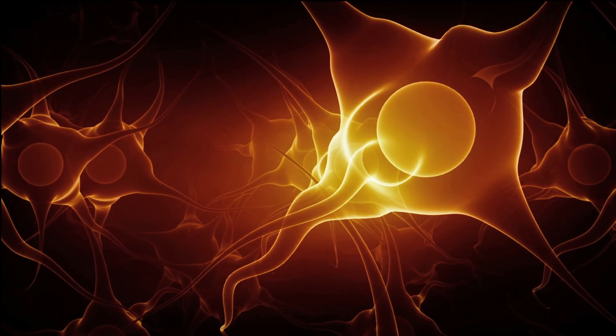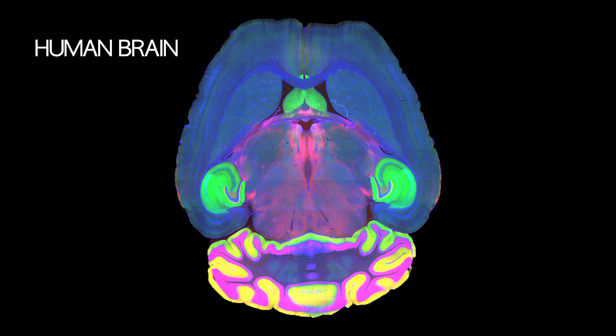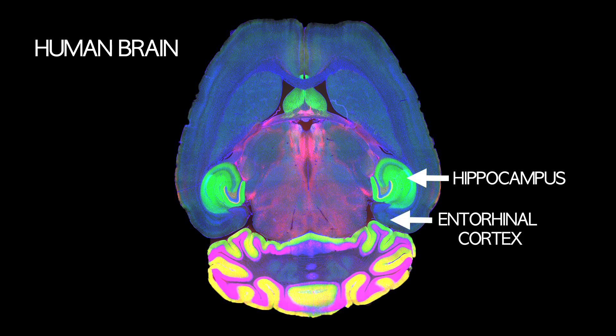MIT researchers have now identified a brain circuit that processes the when and the where components of memory. This circuit, which connects the hippocampus — a brain structure known to be critical for memory formation — and a region of the cortex known as the entorhinal cortex, separates location and timing into two streams of information.